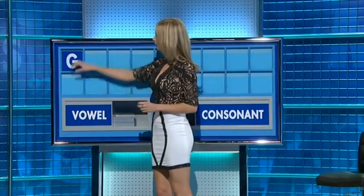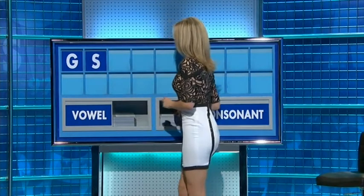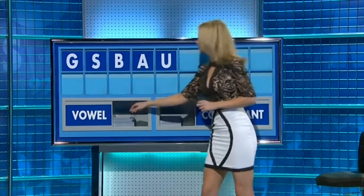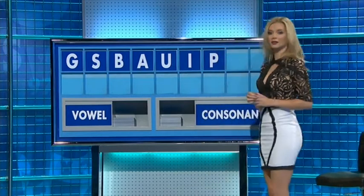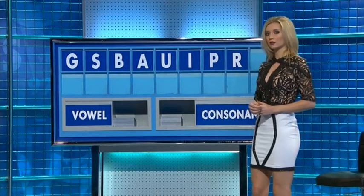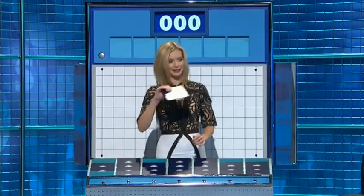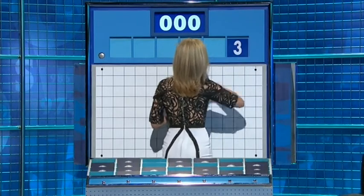Thank you, Mike. Letters: G, another — S, one more — B. And a vowel — A. Another vowel — U.